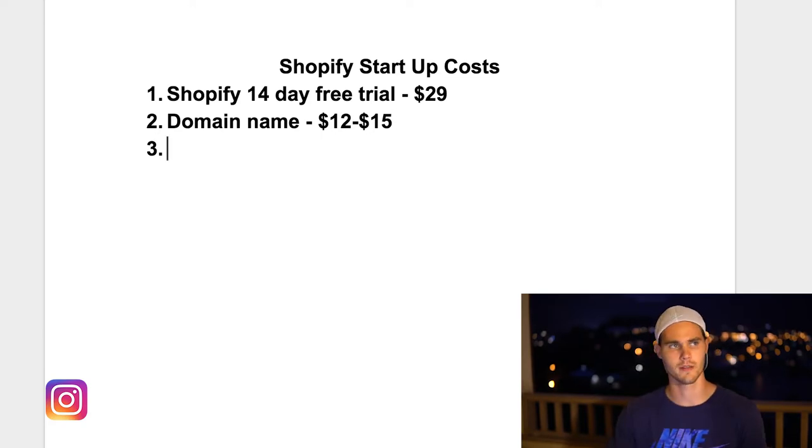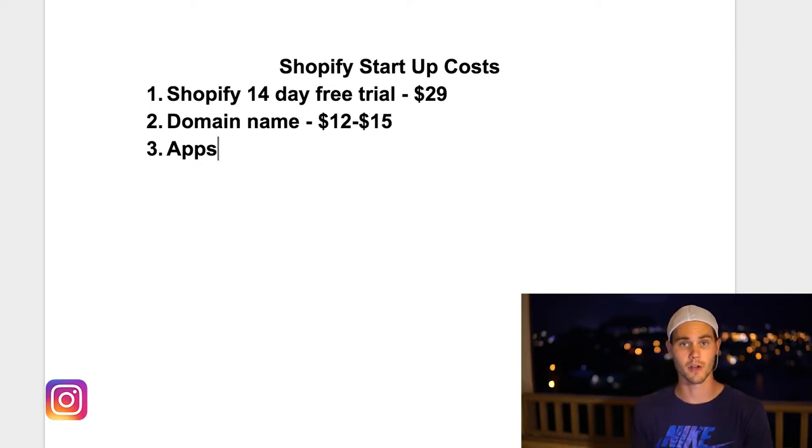Number three — this one's not necessarily mandatory — but it's apps. Most of the apps that I use are actually free. The ones that are paid, I only spend maybe $25 to $30 a month, and most of those are for upsell apps that you don't really need when you're first starting out. Most of the paid apps I use had a free trial, so I could take advantage of that. But to be really conservative, let's just say you're going to spend $10 in apps per month.